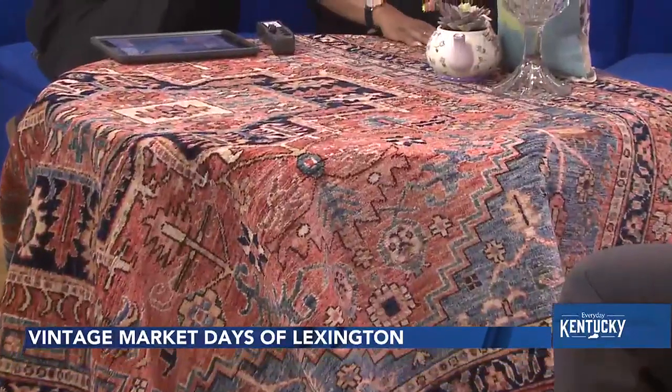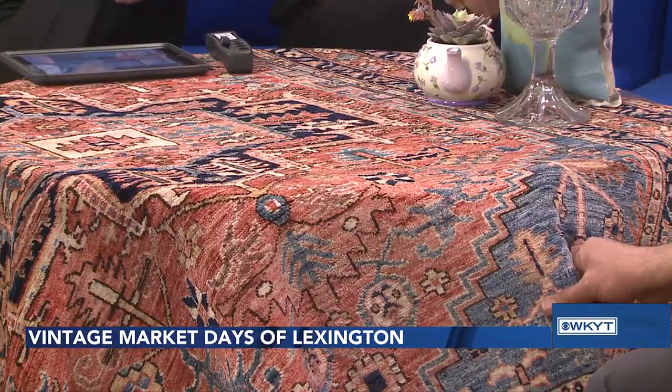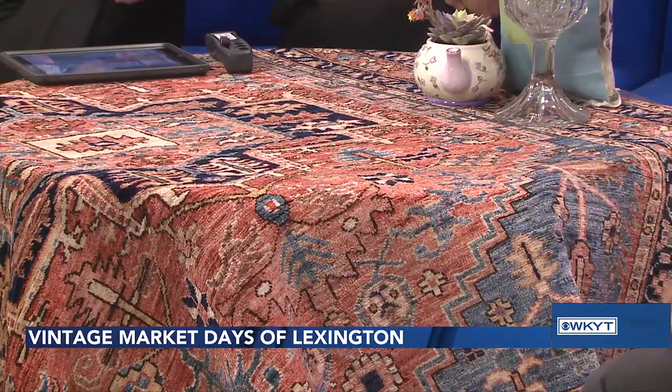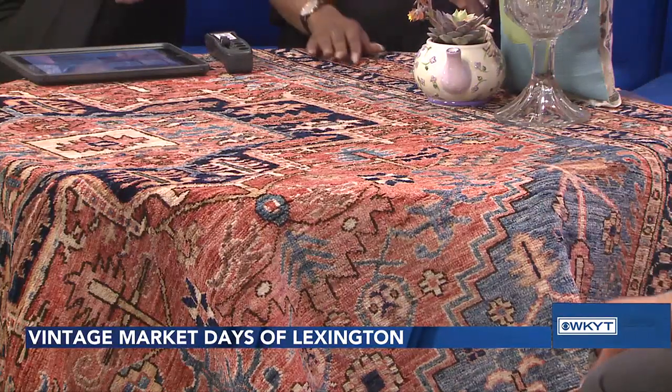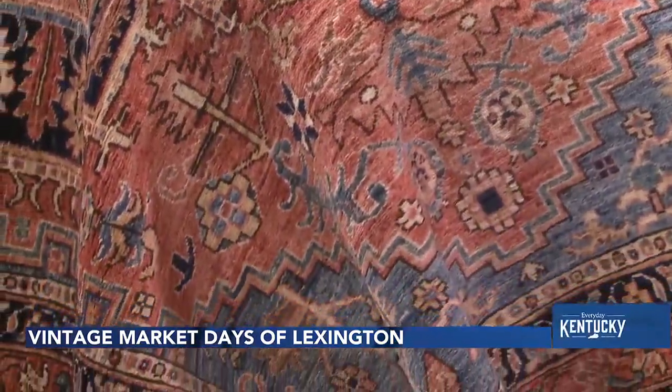Hassan, tell us about this beautiful rug — it is gorgeous. Thank you. This rug is all hand-knotted, all hand-spun material, and it's made in Afghanistan. A beautiful hand-knotted rug that is made to last for generations. Wow. Will maintaining something like this be easy or difficult? Wool material is extremely forgiving when it comes to wear and tear, so they're made to last. We have rugs that date back from 1800, and they're made to last. This is a good example of one of those.